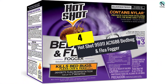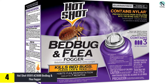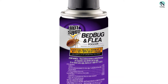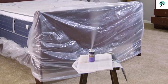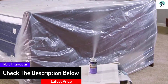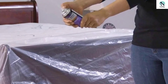At number four, we have the Hot Shot 95911 bedbug and flea fogger. This fogger contains an insect growth regulator to prevent hatching fleas from developing into biting adults, and is powerful enough to kill eggs, larvae, and adult fleas for up to seven months and prevent reinfestation. Always be sure to follow instructions exactly. One can should work well on a 16 by 16 foot room. As a bonus, this fogger also kills bed bugs, lice, ticks, cockroaches, wasps, and other insects. It's safe to use in your garage, on boats, cabins, and more.